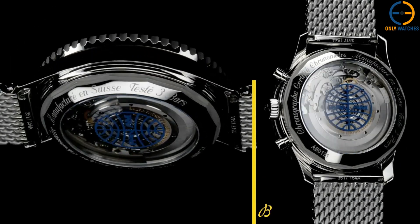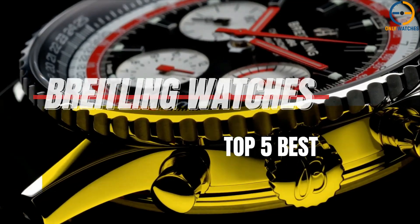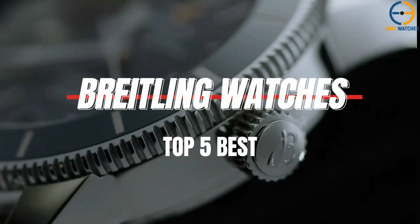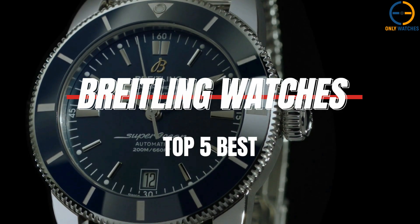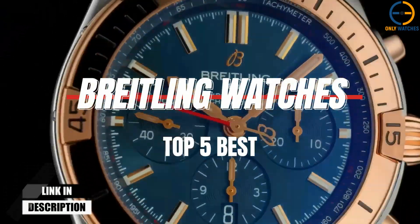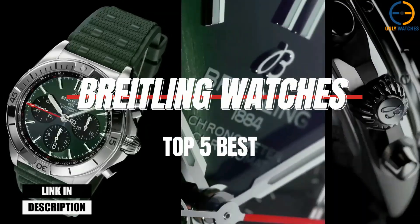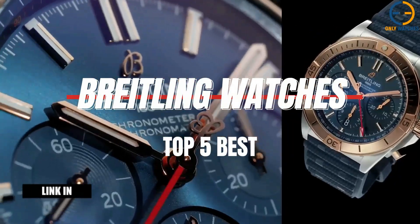Hello everyone, welcome to the Only Watches channel. Today we're diving into the world of luxury timepieces with a spotlight on Breitling. Whether you're a watch enthusiast or just getting started, we'll be counting down the top 5 Breitling watches that combine precision, style, and innovation. Stay tuned as we explore what makes these timepieces stand out and why they're must-haves for any serious collector.